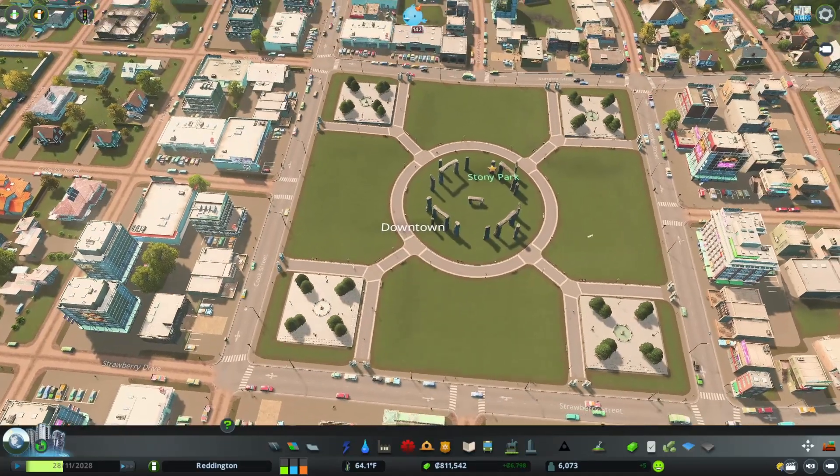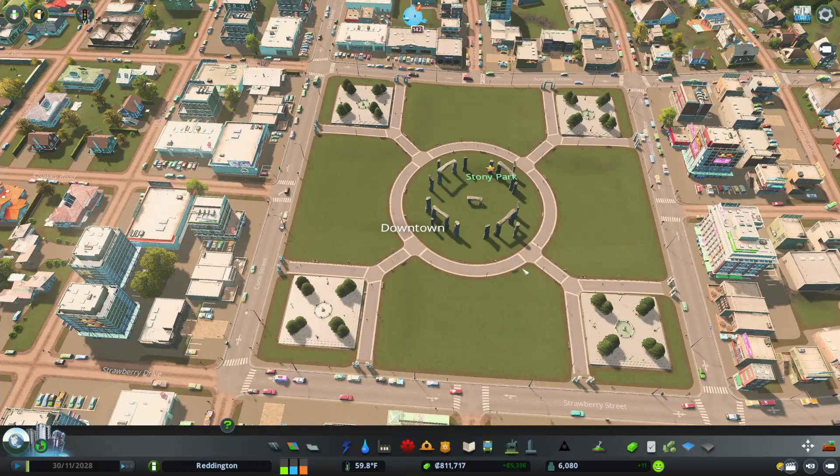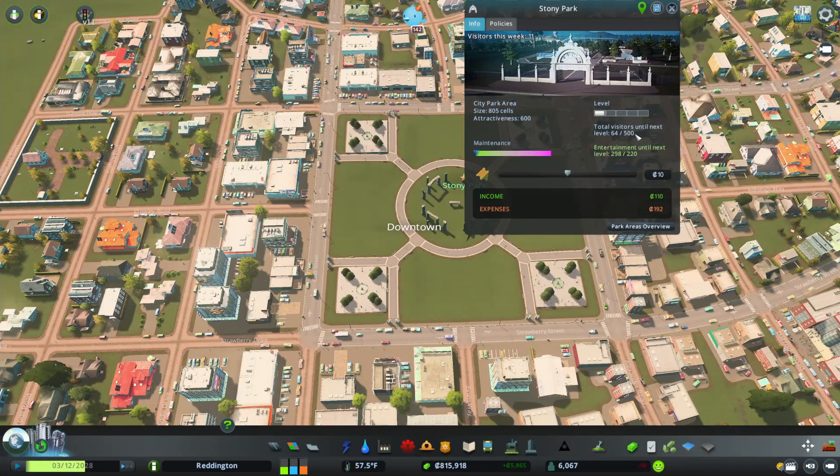Let's see how many entertainment points that gives us — that gives us 298. That's going to give us a really good healthy start to our park. We need a lot more visitors to come through. One of the reasons why the park is laid out this way is that each of these streets makes it shorter to go around the circle than to go all the way around. That makes it really convenient for sims to cut across the park, which is going to drive up the number of total visitors faster so we can reach higher levels much faster.